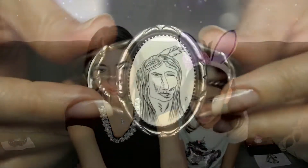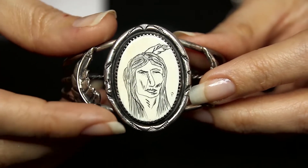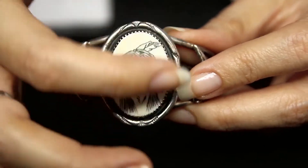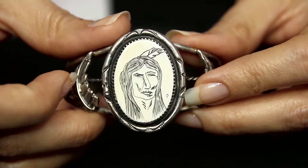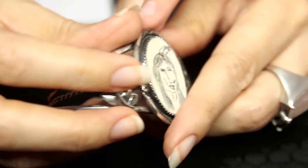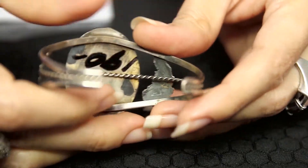Here's another beautiful Navajo cuff bracelet. This one is really cool — it's hand-carved Native American, circa 1975, and it has an Indian face design. Very well made and super nice. On the side it has a leaf design and a little silver rope in the center of the bracelet, the same on the other side. It also has a stamp on the back.